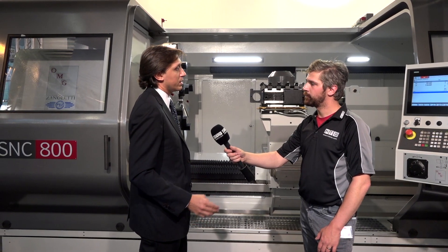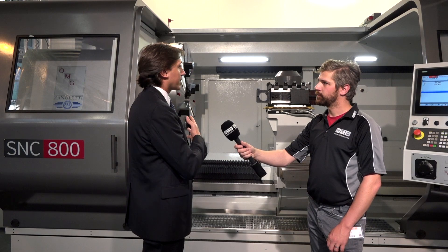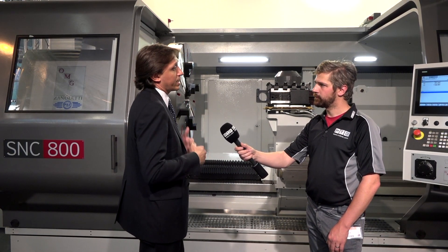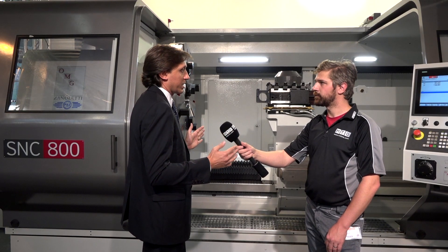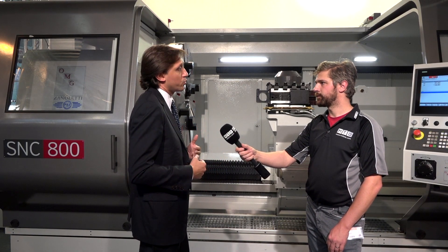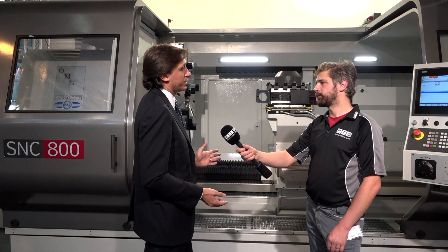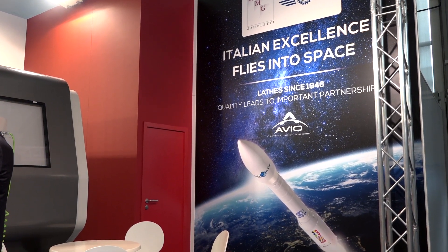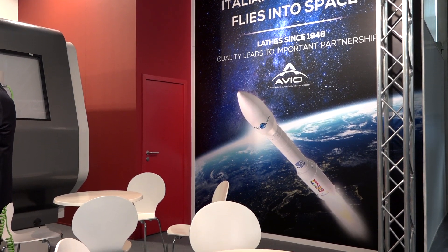The challenge is to allow the customer to always have maximum accuracy over the long term. As mentioned, this is just one example of a specific project, but we start from standard machines. In this case the nozzles are very short, but we can produce machines up to 20 meters, and even larger or smaller diameters.